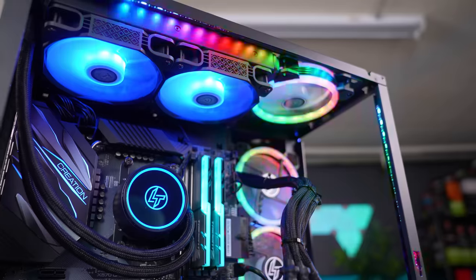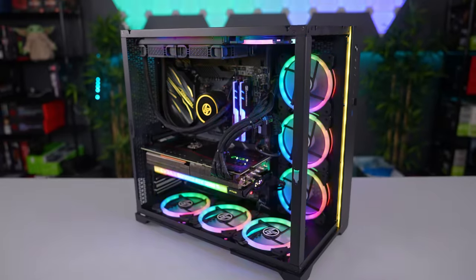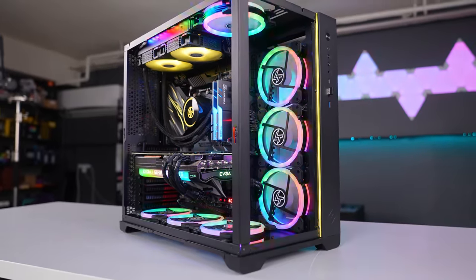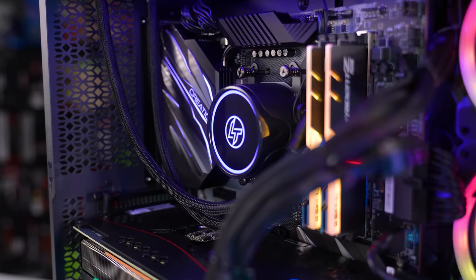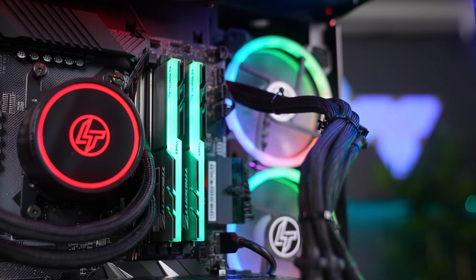We got six fans for intake and three for exhaust. It's also built in this oddly similar case to the Lian Li Dynamic O11 — they're calling it the Neo Cube. In terms of the actual build itself, I'm not going to lie, there were some questionable choices in here, like putting only a 240mm AIO with a Ryzen 9 processor and also passing the GPU cables through the top instead of the bottom.